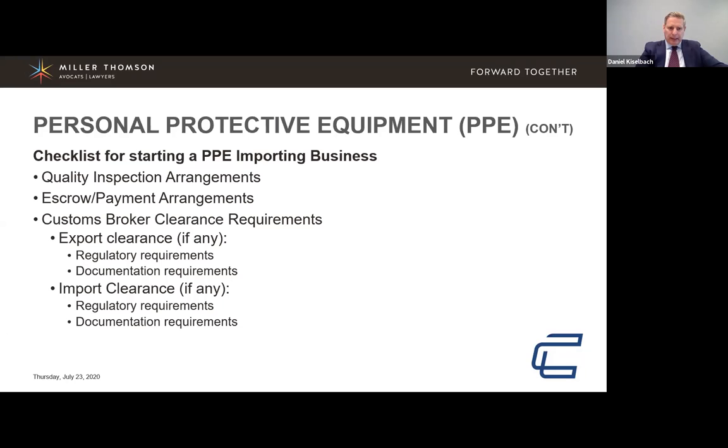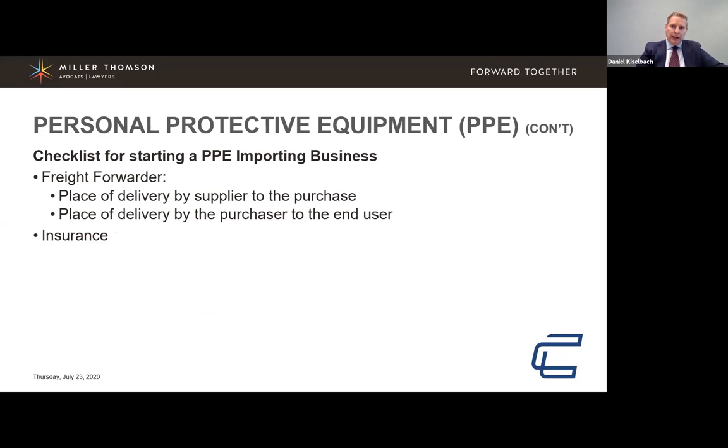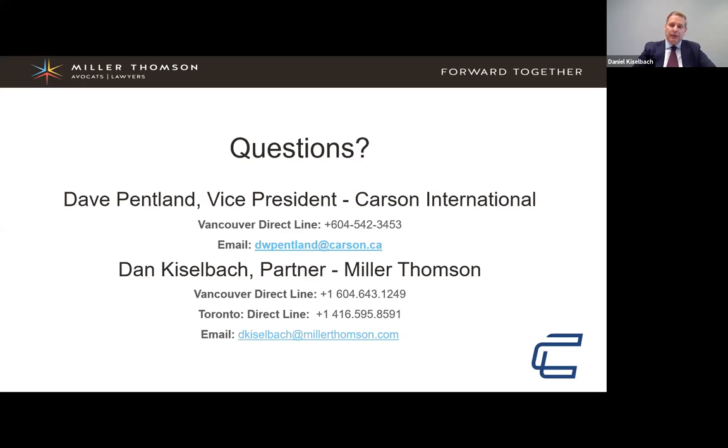Before contracting with a supplier, considering a logistics operation, or attempting to import or export goods to or from Canada or the United States, seek advice and information from people experienced in the area — legal counsel for legal issues, and customs brokerage expertise for customs and transportation matters. Miller Thompson and Carson International have the background and experience suited to your needs, and would be happy to discuss your situation after this webinar. Note that this is general information only, not legal advice.